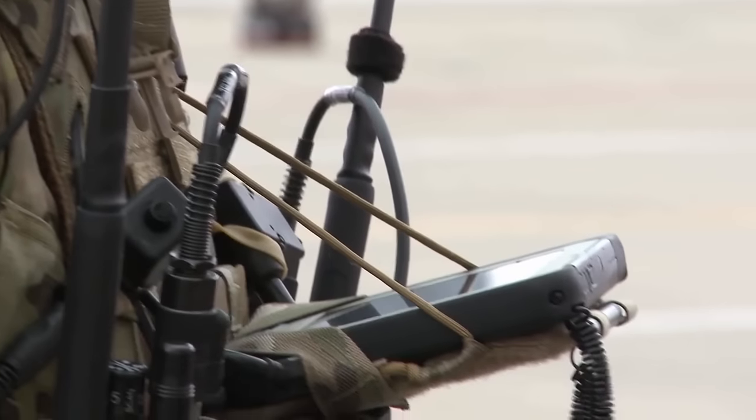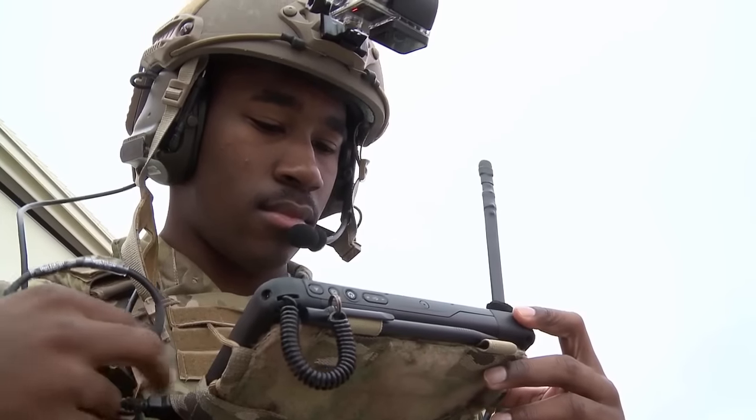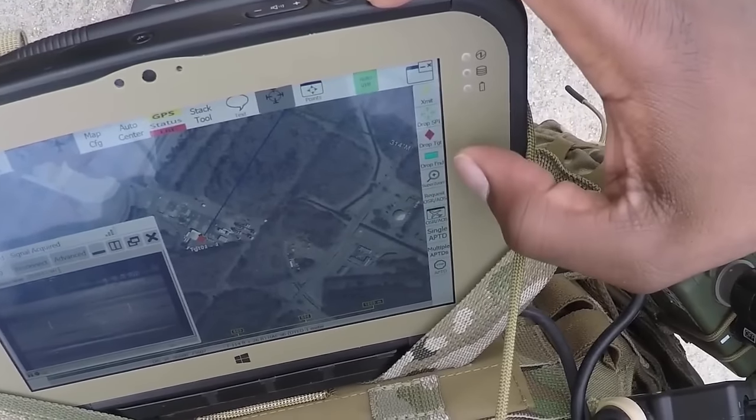The touchpad can provide more instant communication than current existing systems and even boost situational awareness by providing pilots and ground forces with a data exchange. This includes receiving live video streaming from overhead aircraft and sharing friendly position information from down below.